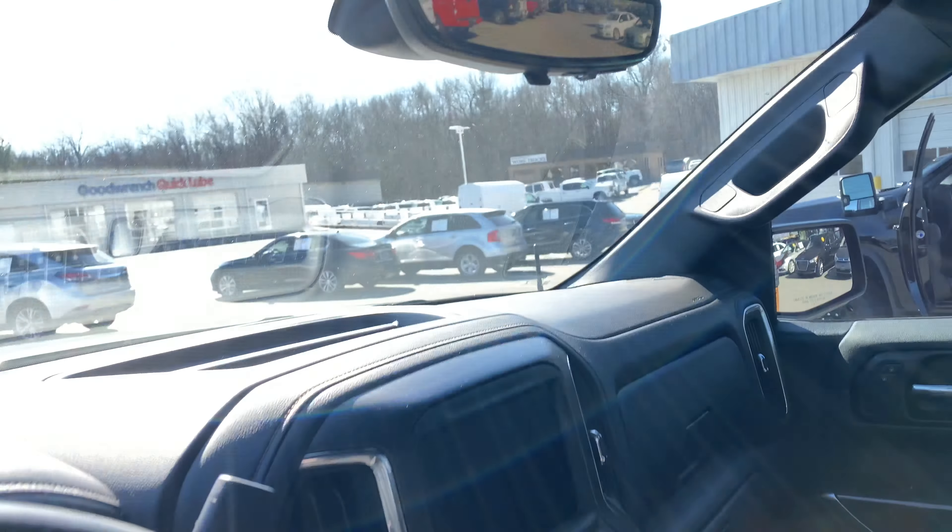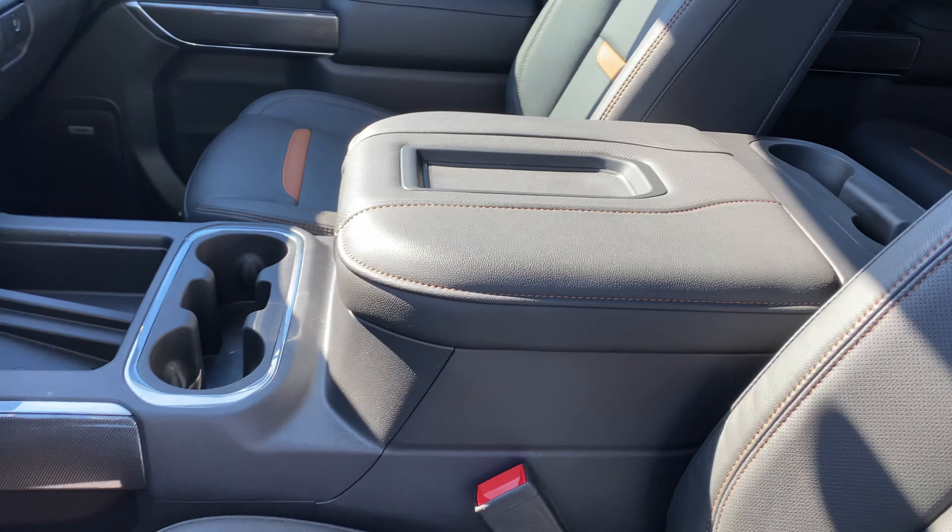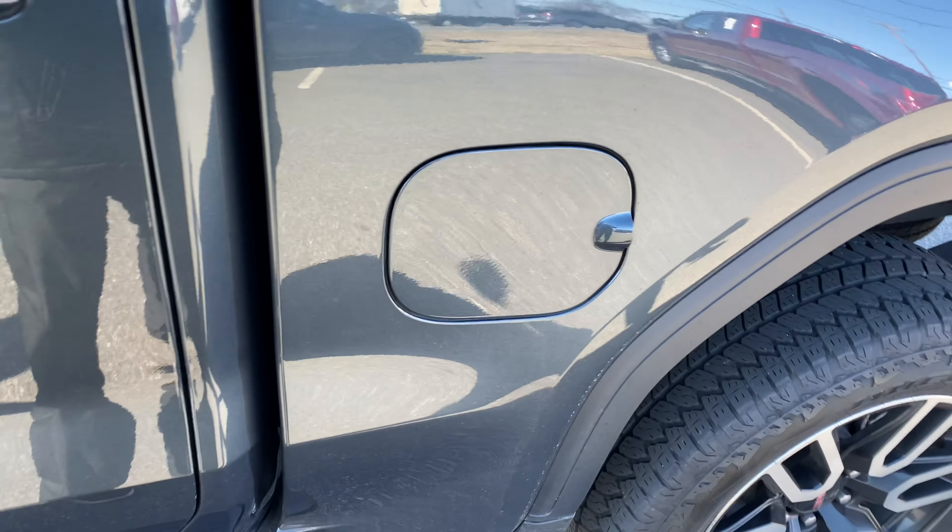It's got a rear camera mirror and a heads-up display on the dash, a sunroof, a power rear sliding window, extra storage space inside, and AT4 signature mats inside as well.